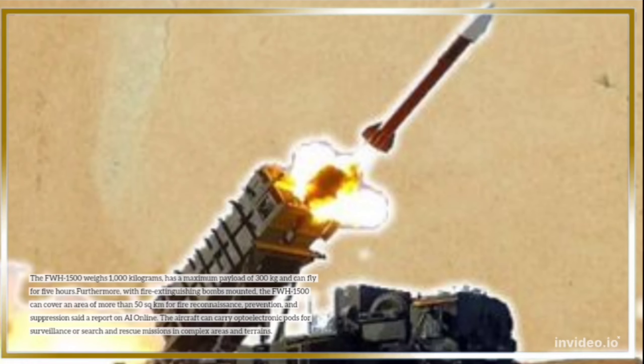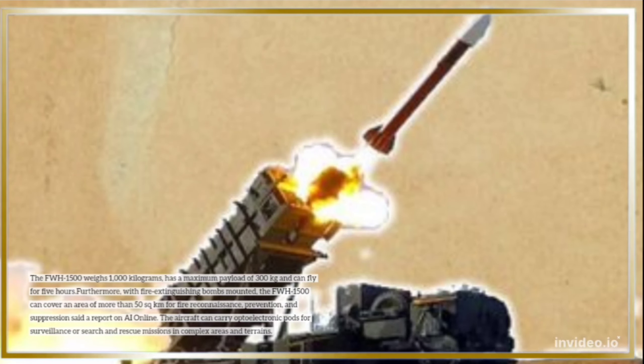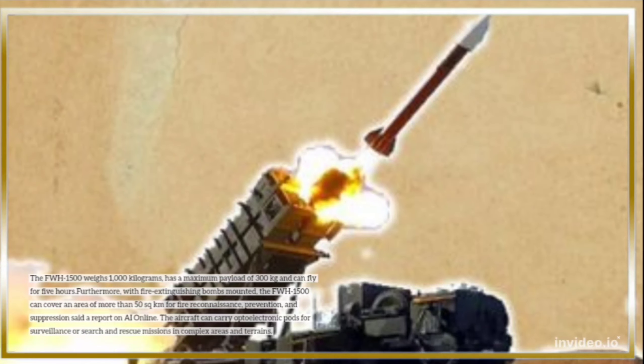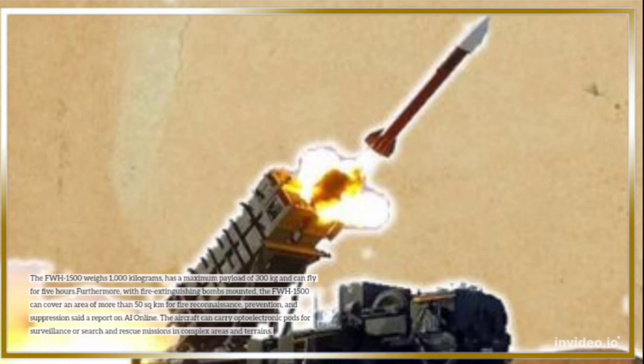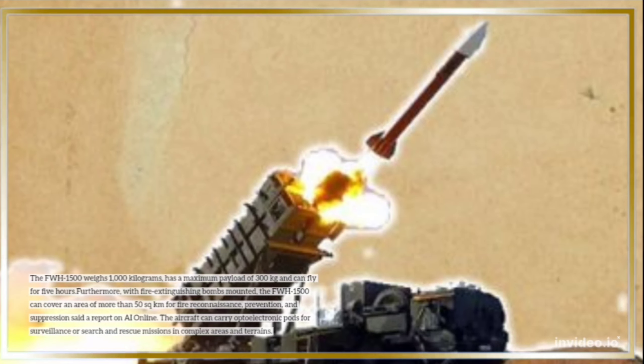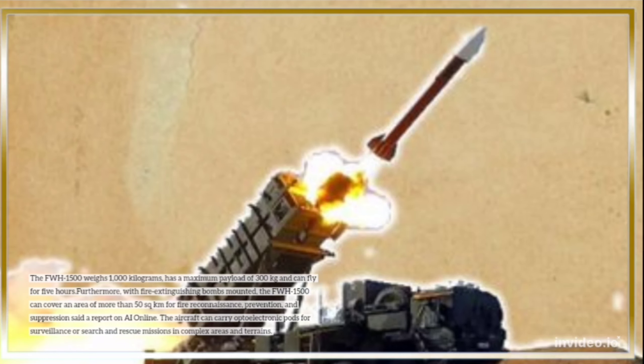Furthermore, with fire extinguishing bombs mounted, the FWH-1500 can cover an area of more than 50 square kilometers for fire reconnaissance, prevention, and suppression, according to a report on AI Online. The aircraft can also carry optoelectric pods for surveillance or search-and-rescue missions in complex areas and terrains.